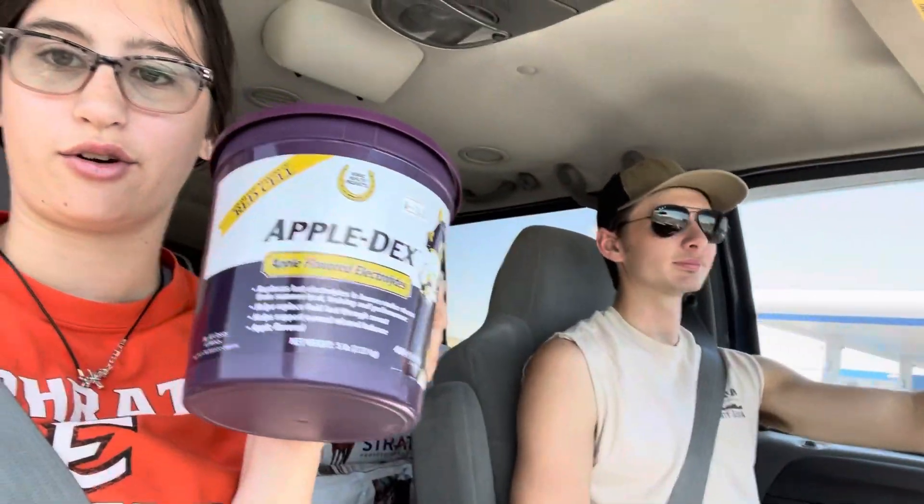We just got back from Hale's and now we're headed out to the barn. We got the bags of grain as you can see here, we got spur straps to replace my broken ones, and then we got this electrolyte stuff for Miss Banana for when we travel this summer.